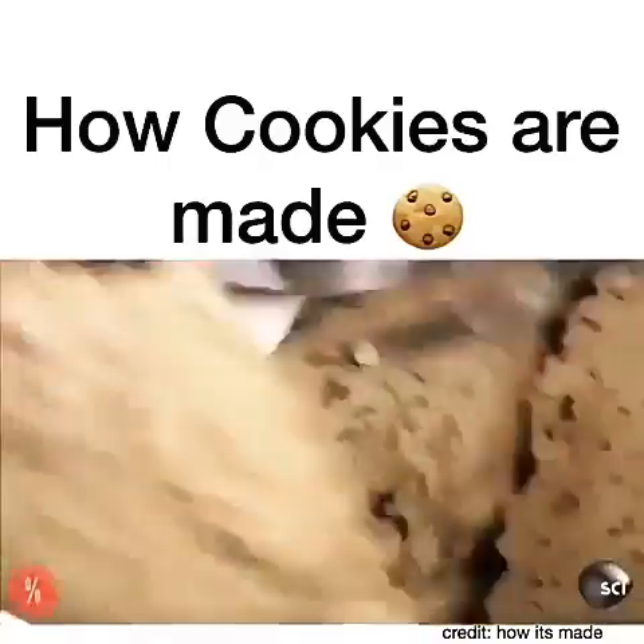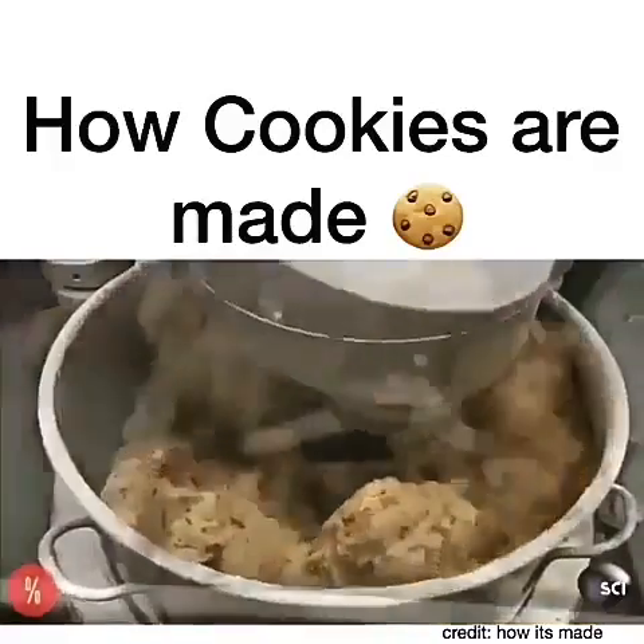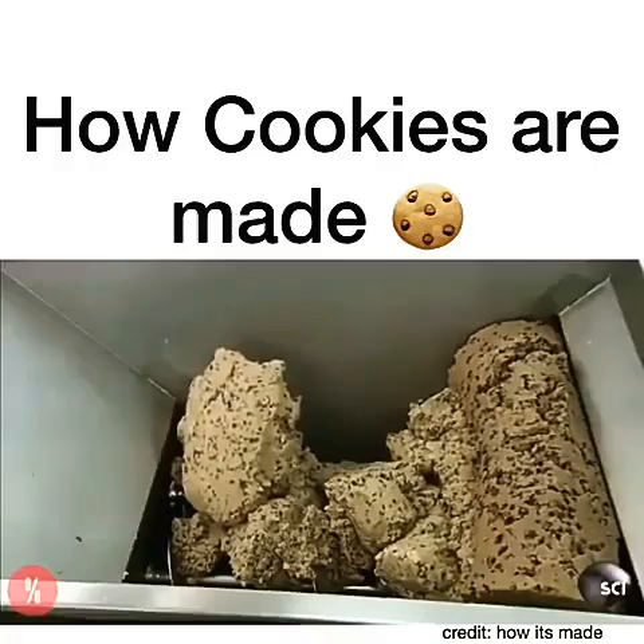Mixing resumes until everything's well blended, which usually takes about five minutes. Workers then transfer the cookie dough to a machine called the former.